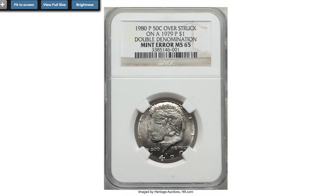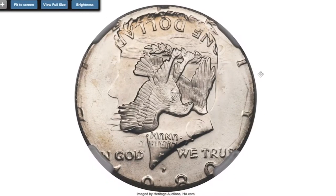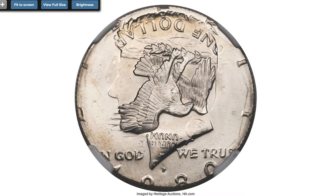Here is a 1980-P Kennedy half dollar at MS-65, struck on a 1979 Susan B. Anthony dollar — otherwise called a double denomination error coin. The present lot is the only known Kennedy half dollar struck over an Anthony dollar. Also unusual is that two different dates are involved. Most of the eagle and Anthony portrait from the under-type survived the strike between half dollar dies.